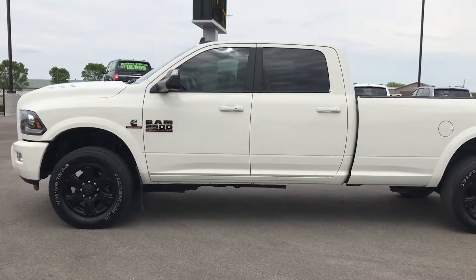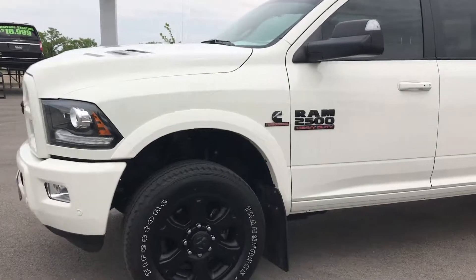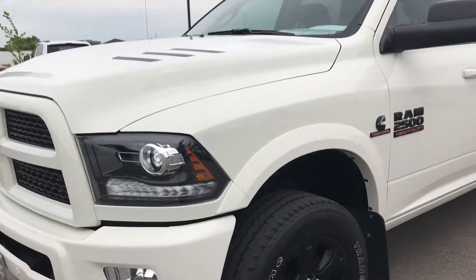This is stock number 9017, a 2016 Ram 2500 Crew Cab Long Box.